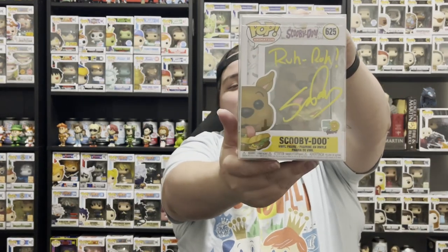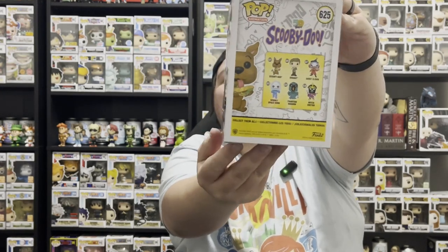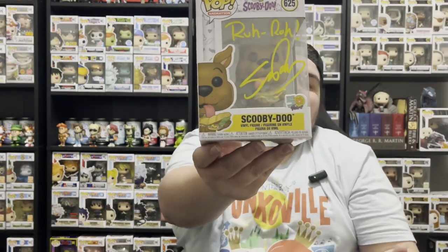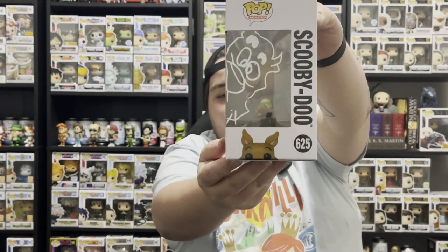We are back in the studio from Poppin' Off Toys, and I am so excited. We got our Scooby-Doo signed by Scott Enos. Let's take it out of the protector so you can get a better look. Here it is — our Scooby-Doo Funko Pop number 625, the one with him holding a sandwich from the 50th anniversary line. We were debating between this one and the SDCC one — the one in the Scooby-Doo suit — but decided on this one because there was a little less going on, and honestly you can't go wrong with Scooby-Doo having a sandwich. We got the 'Ruh-Roh' autographed onto it along with Scott's signature, and on the side Scott did a very cute little doodle of Scooby-Doo.